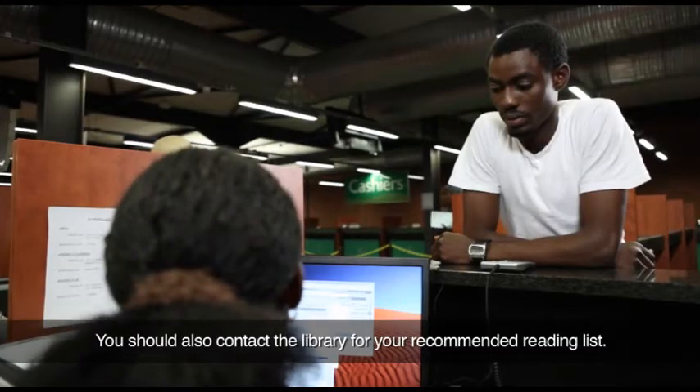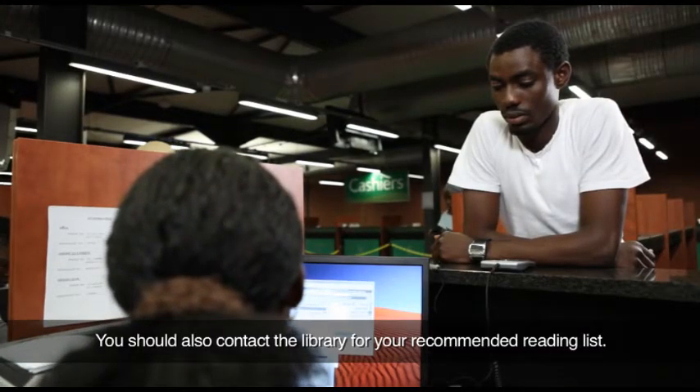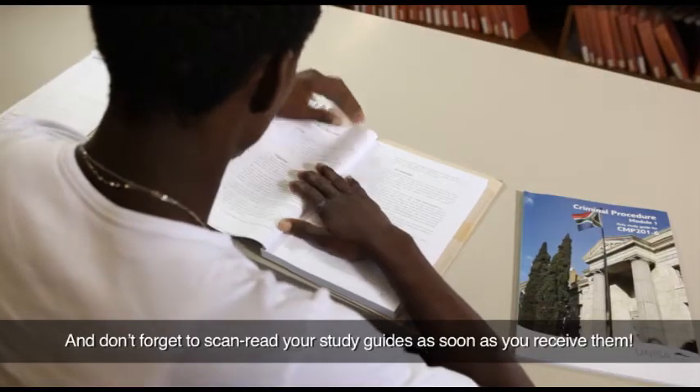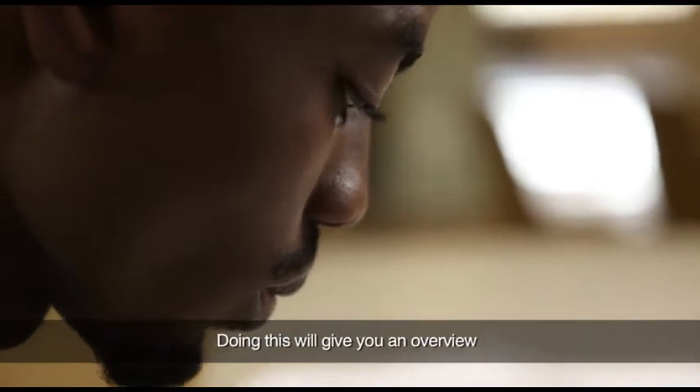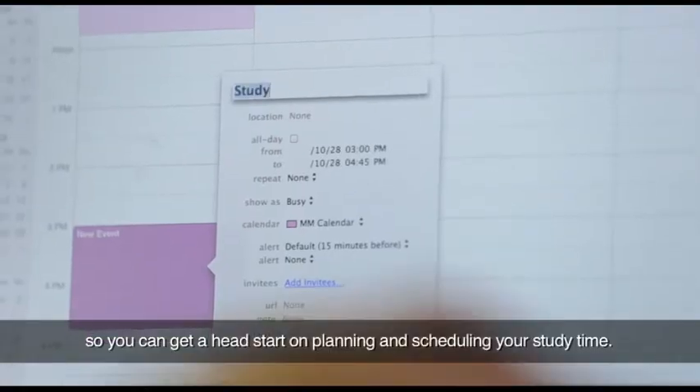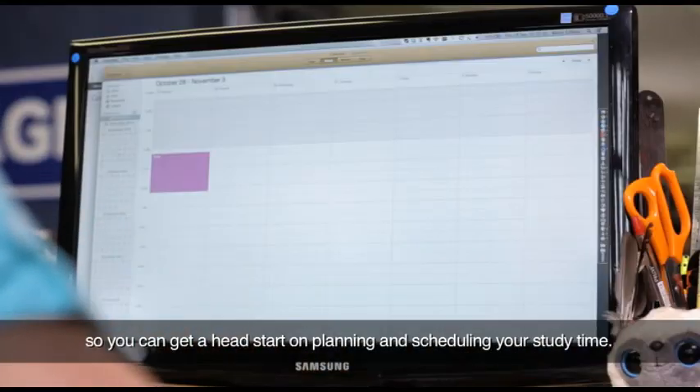You should also contact the library for your recommended reading list. And don't forget to scan read your study guides as soon as you receive them. Doing this will give you an overview and will show you how much work is required, so you can get a head start on planning and scheduling your study time.